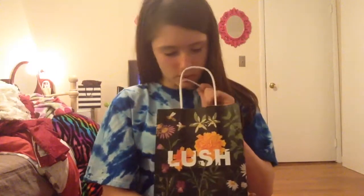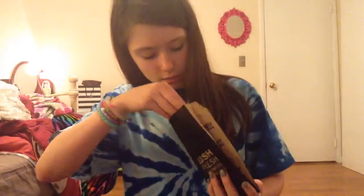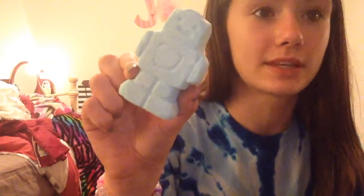I'm gonna be showing you first what my brother got, just to get that over with. Okay, so this is his first one. The first thing he got is the Ickle Baby Bot Bath Bomb. You've probably seen it — it's like the little robot bath bomb. This is really cute.